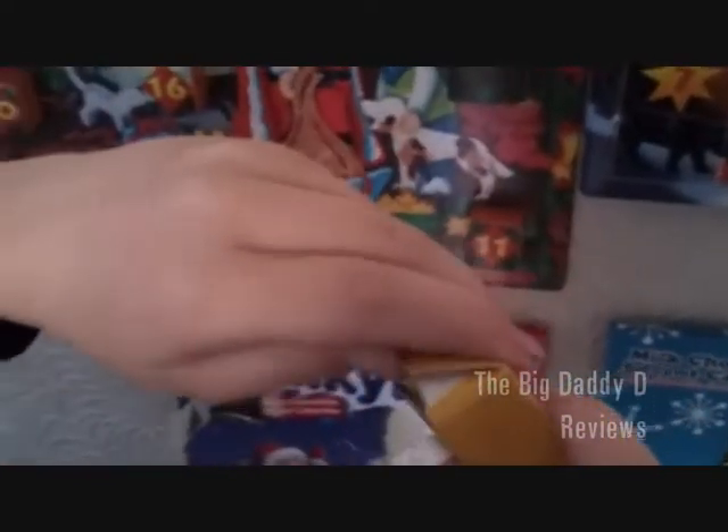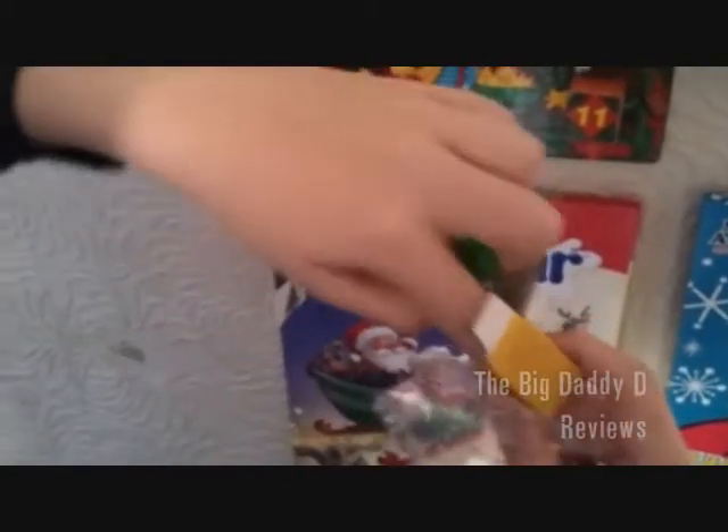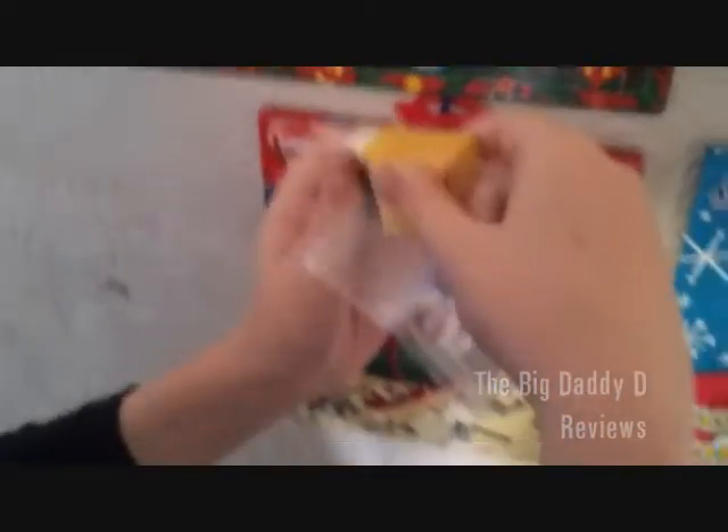I guess they can go in the post box that we got yesterday. Shall we open up the table? We may as well, the Christmas Eve one. Open up the little box. We had a table yesterday, which wasn't very overwhelming. What have we got this time? A wreath and candles — that's slightly more interesting.